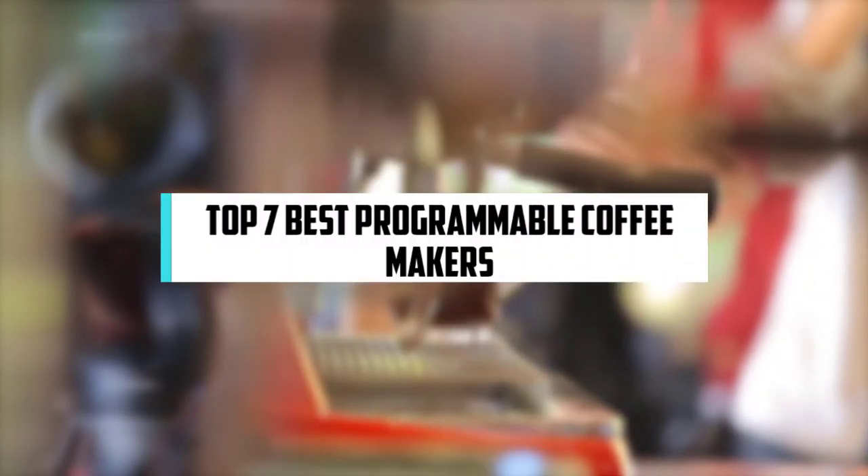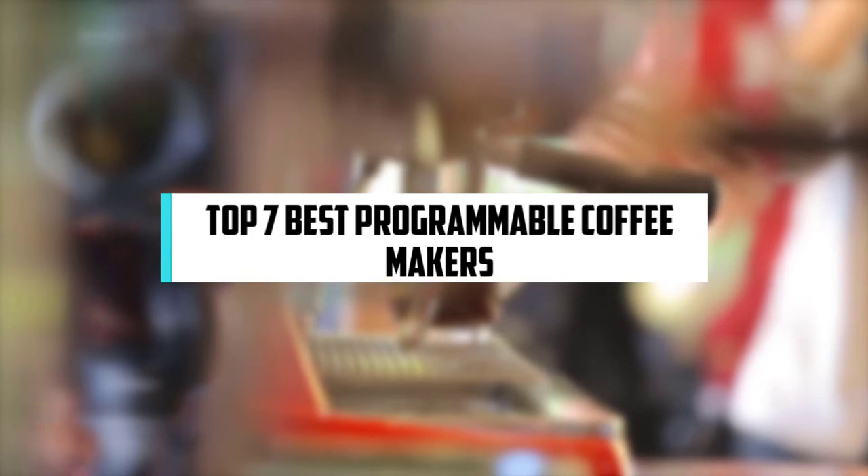In this video, we will discuss the top 7 best programmable coffee makers. So let's get started!